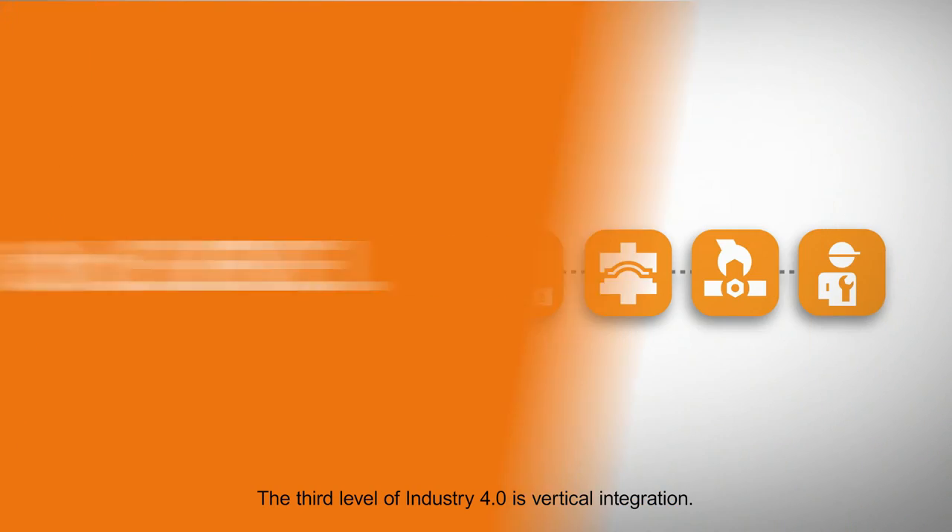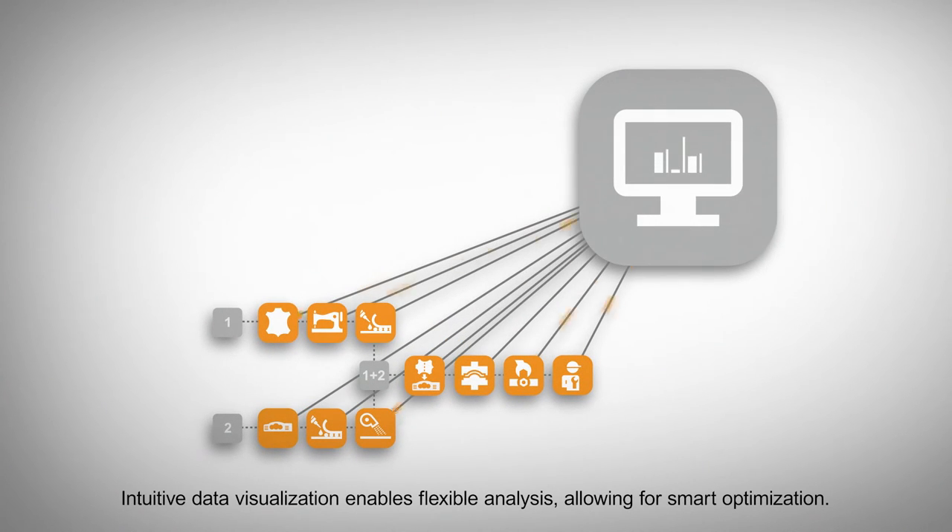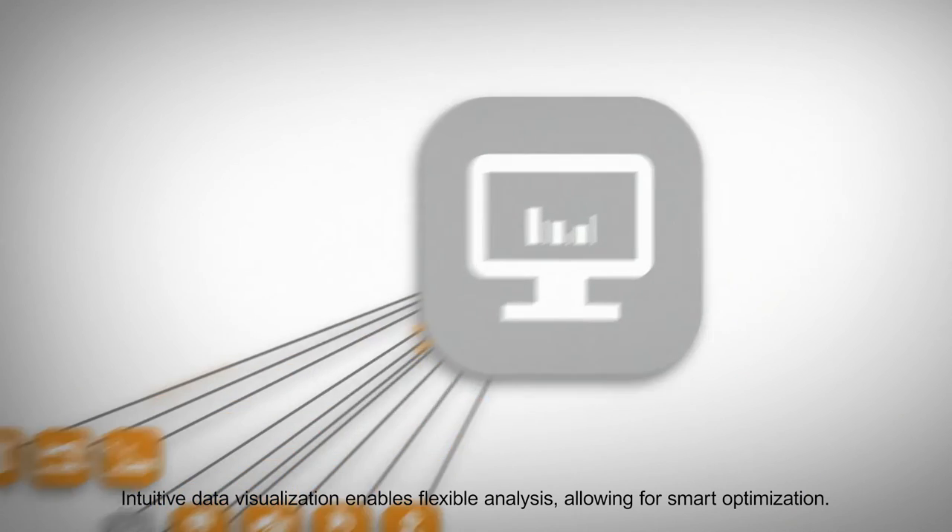The third level of Industry 4.0 is vertical integration. Intuitive data visualization enables flexible analysis, allowing for smart optimization.